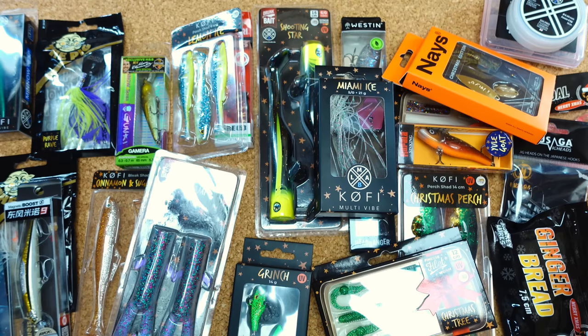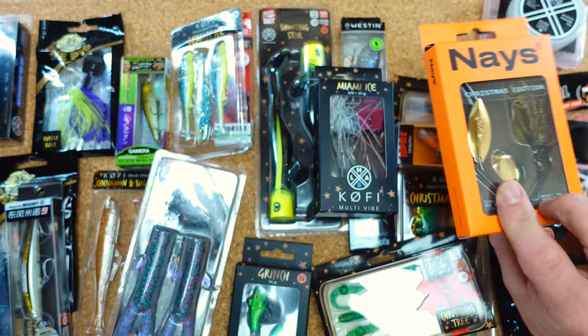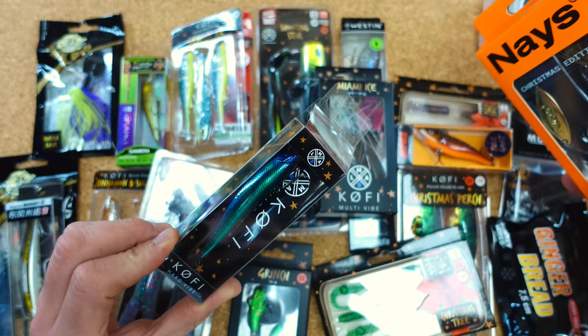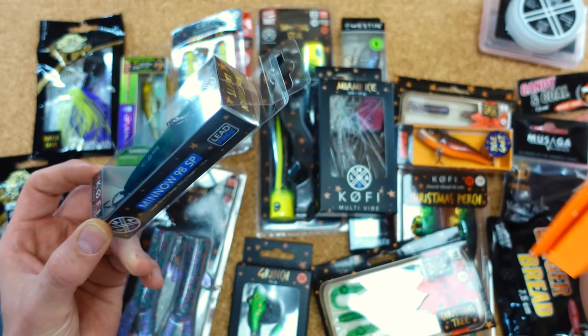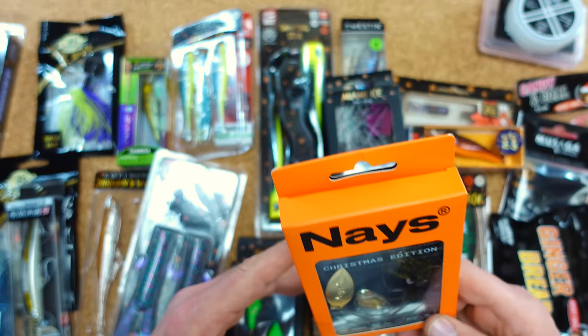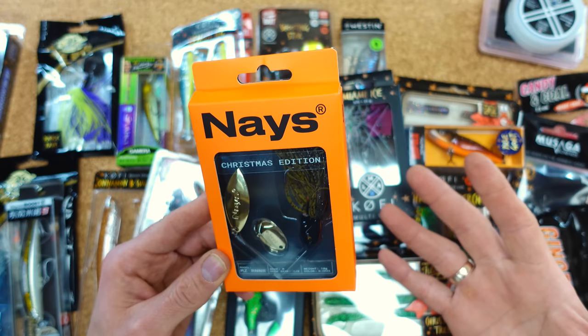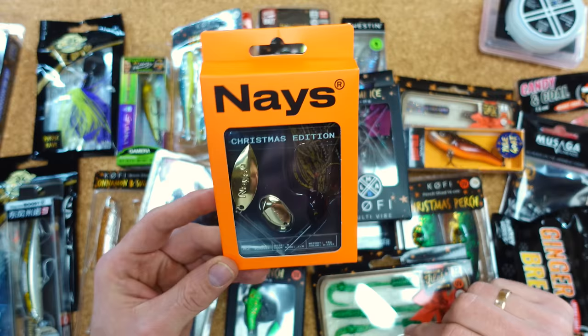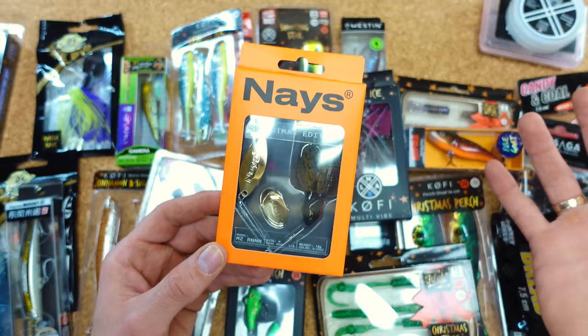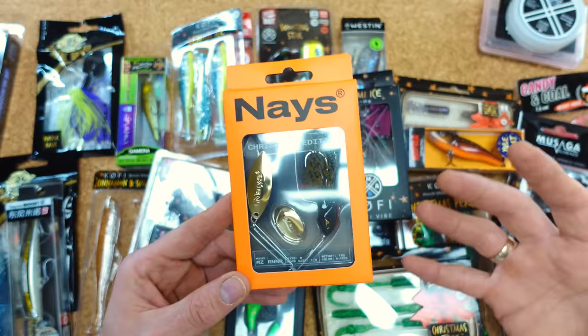Was mir aufgefallen ist: Ich hätte die 24 tatsächlich anders gemacht. Der Köder hier ist neu auf dem Markt — eine Produktneuheit, die es zum Zeitpunkt des Kalenders noch nicht im Shop gab. Vielleicht hätte man sowas für die 24 aufheben sollen, wobei dann einige wieder sagen würden, ja, ein LMAB-Produkt in der 24. Oder zumindest für den Naze Maze Runner hier noch die passenden Trailer mit dazu. Das hätte ich vielleicht gut gefunden. Ich hab den Köder schon in den Händen gehabt bzw. mir einen gekauft, von daher war der Wow-Effekt bei der 24 für mich nicht ganz so groß.